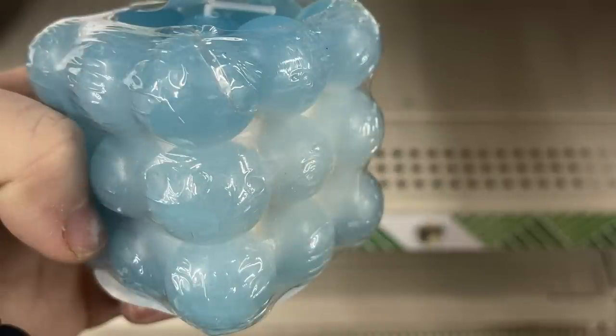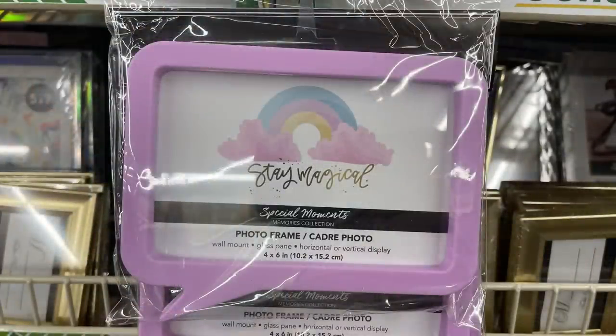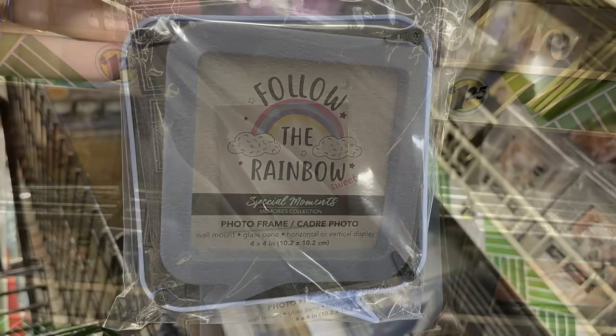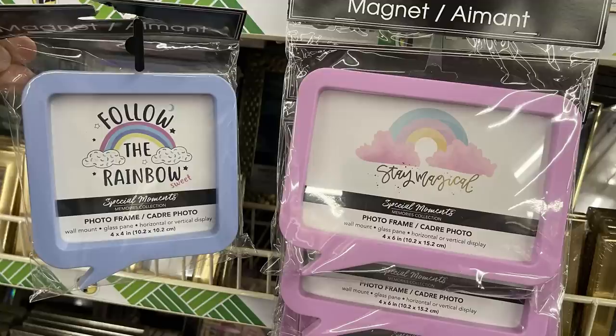They also have photo frames — I showed the large purple one about a week ago, and now the smaller blue one is out. They have magnetic backs so you can hang them on the refrigerator or file cabinet. So there are two of them available now.